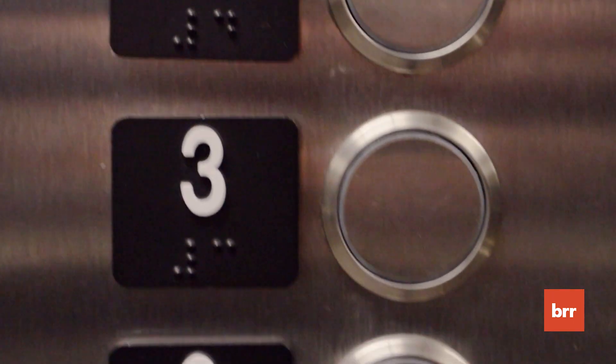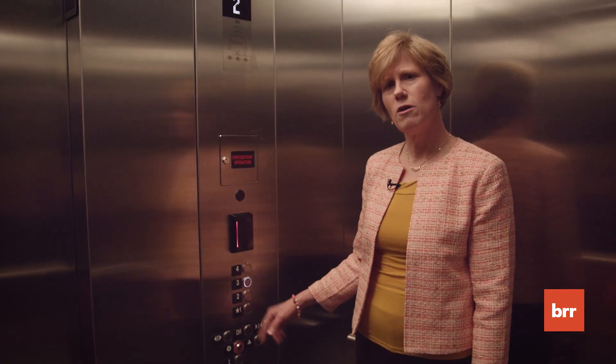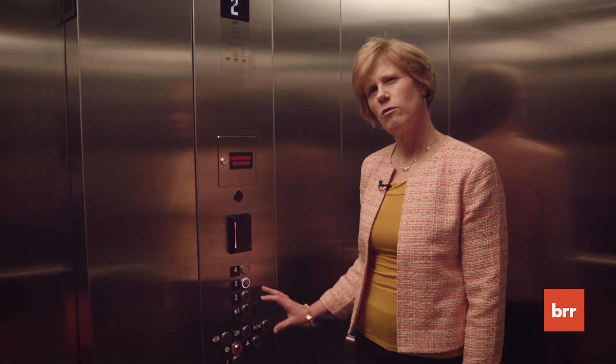We have the same elements over here on this panel. We can choose what floor we're going to, and there's braille under each number, so someone who's visually impaired can tell where they're going.